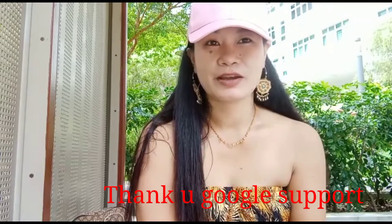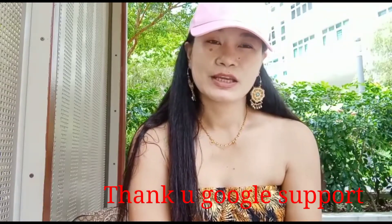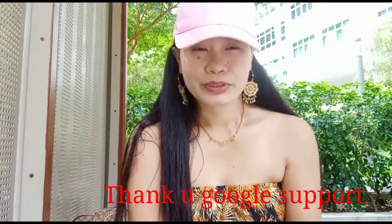They fixed it — thank you YouTube team, you are a really great help. I will share more of whatever I experience in the YouTube world that can help you fix things if you experience the same.